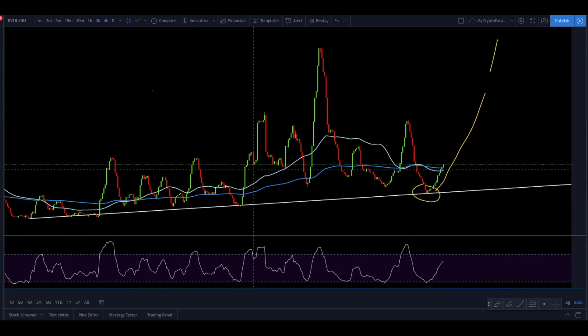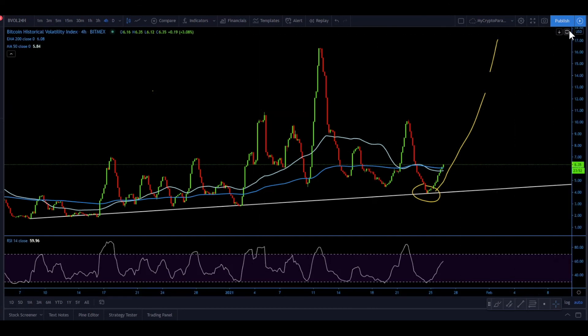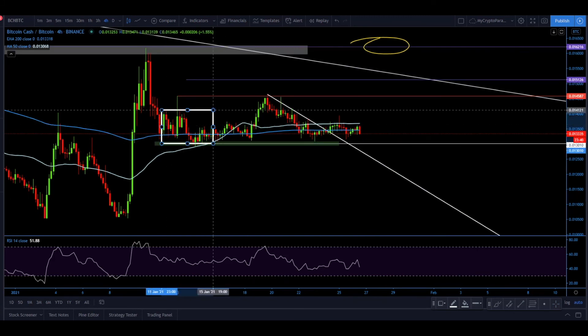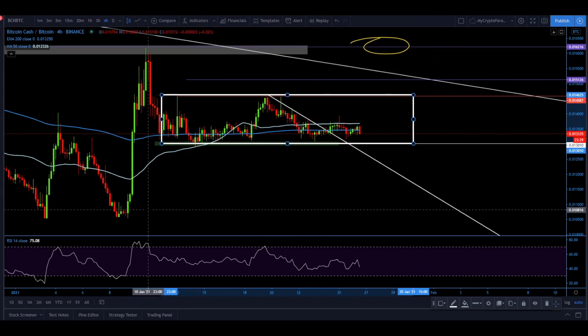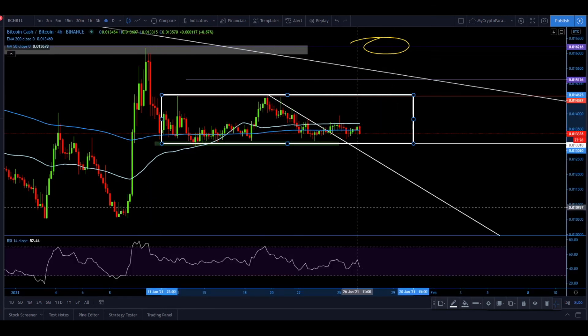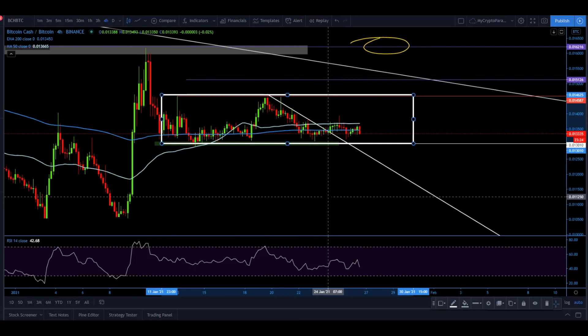Looking at previous analysis — starting with Bitcoin Cash against Bitcoin — the price remains within the box, which means it's clearly range trading for BCH. No breakouts, no trend. We'll continue watching that.